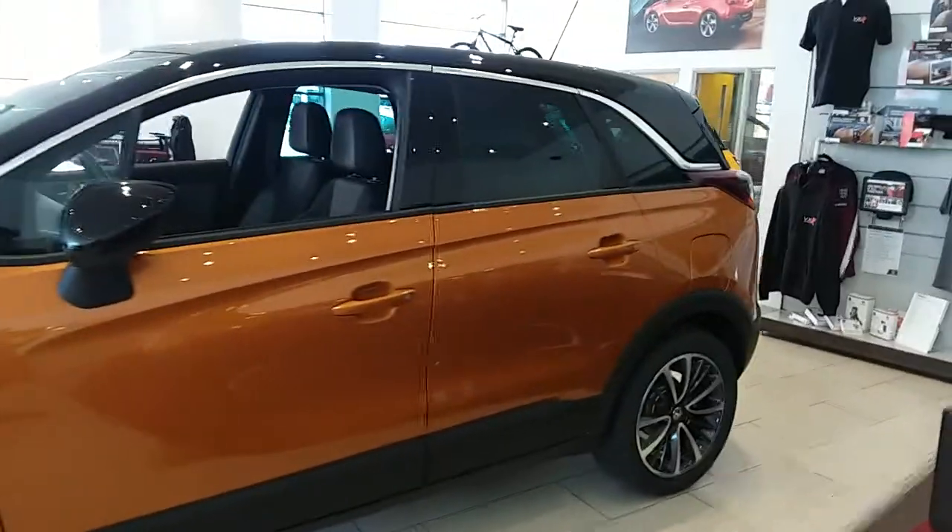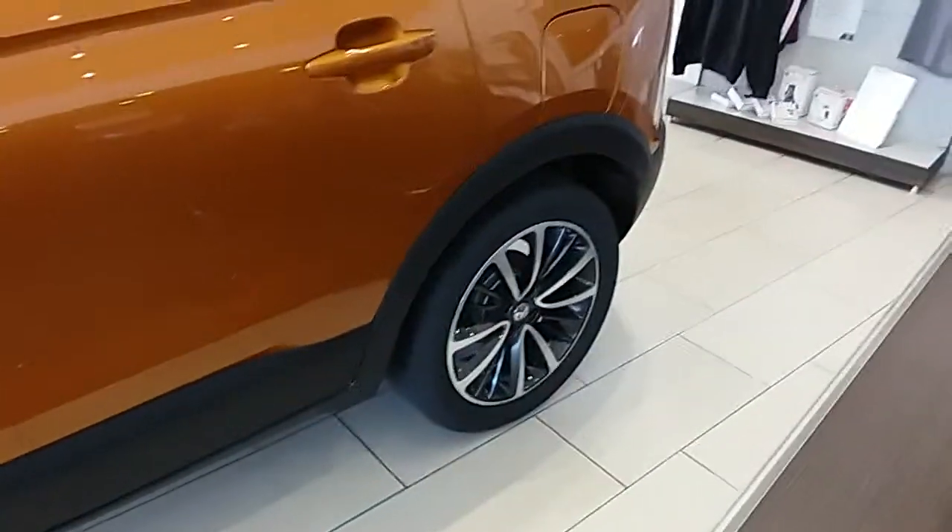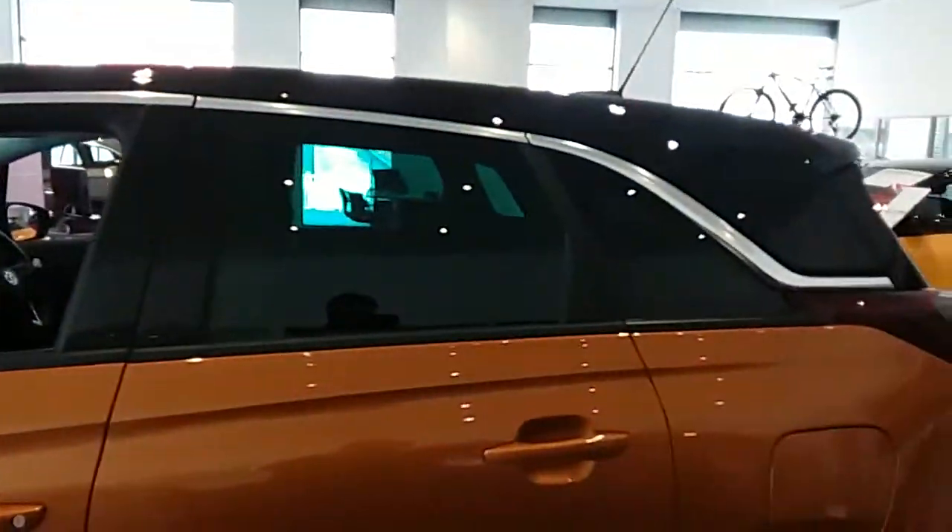If you have a look at the car itself, you can see it is finished in amber-orange. You have 17-inch alloy wheels on the car, as you can see just here, as well as privacy glass in those rear windows.